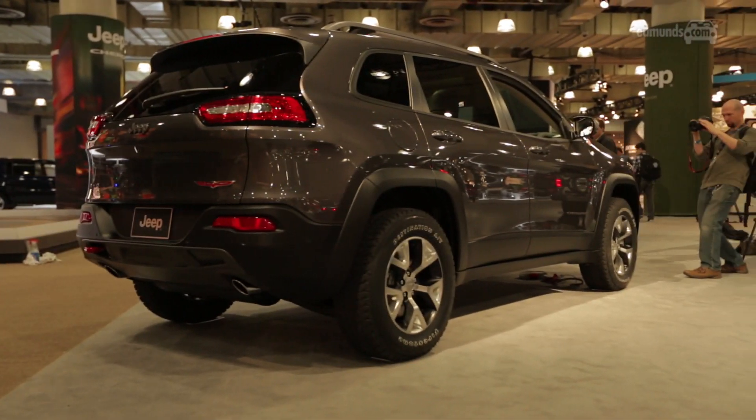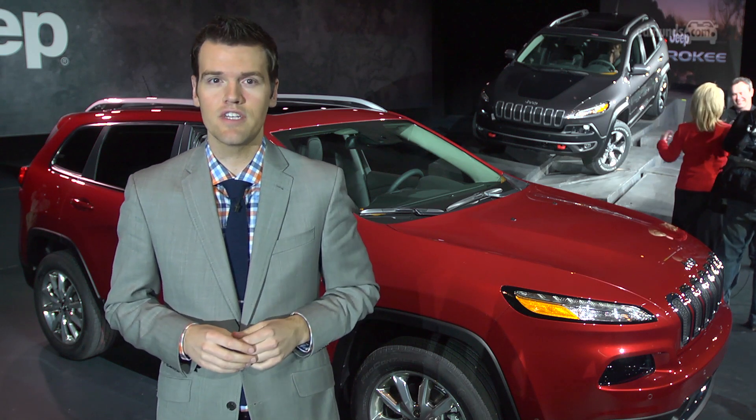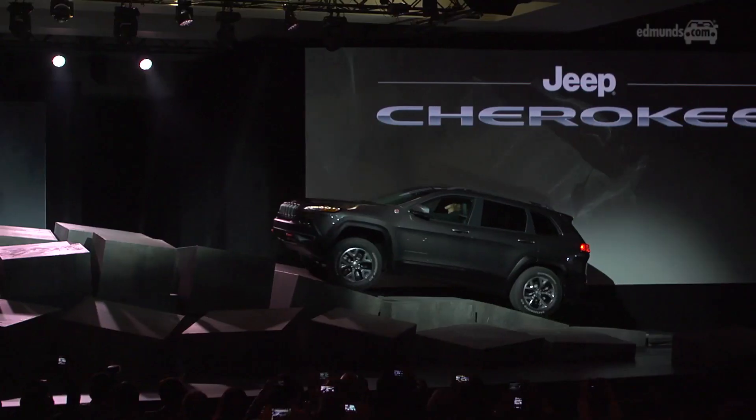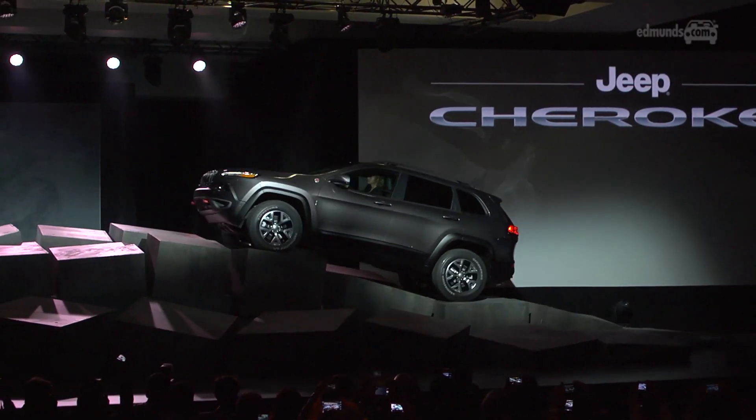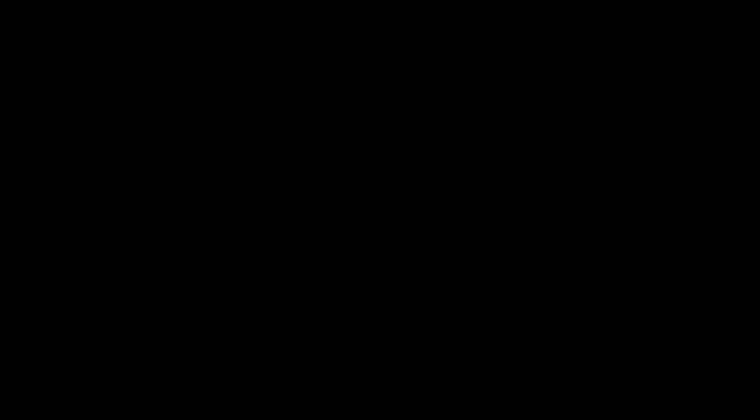There really is so much more to know about this new Cherokee, so make sure to check out our full coverage of it at edmunds.com. We'll see you next time.